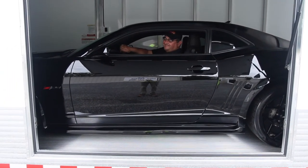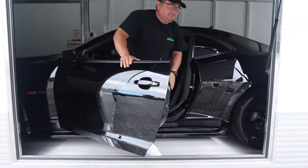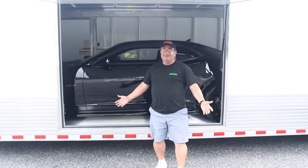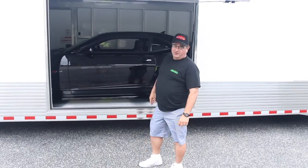The ride's over. There we go. That's how we do it at Modern Muscle Cars. Look at this beautiful trailer.